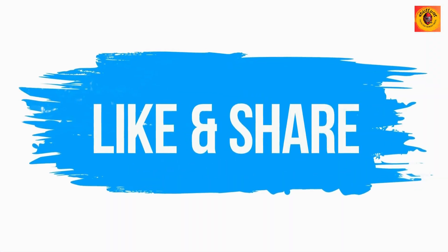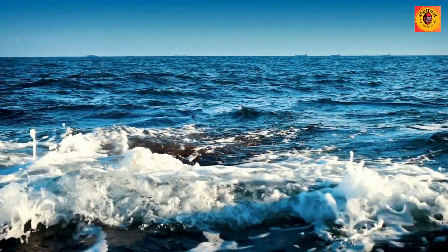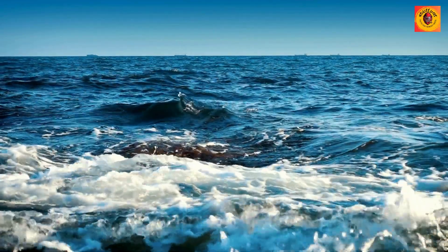Please consider liking, sharing, and subscribing to Useless Facts for a continuous stream of captivating information about our extraordinary world.